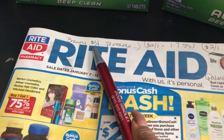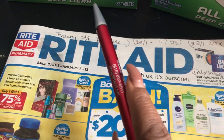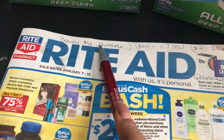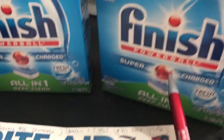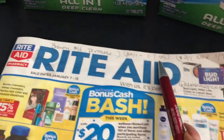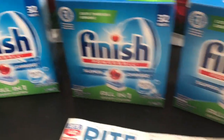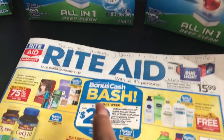Now let me show you the coupons. For Bounty there's a printable $1 off one on coupons.com. For the Finish tabs there's a $2 off one coupon that was in the January 7th Smart Source insert, which makes it a really really good deal.